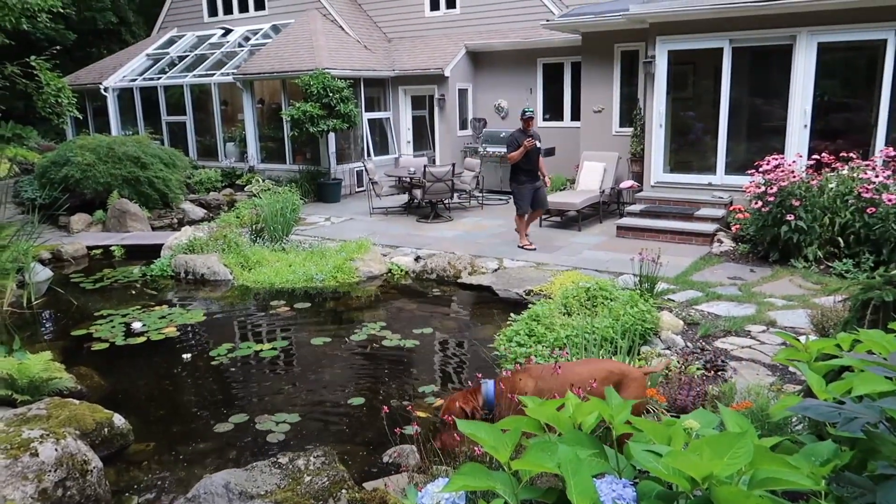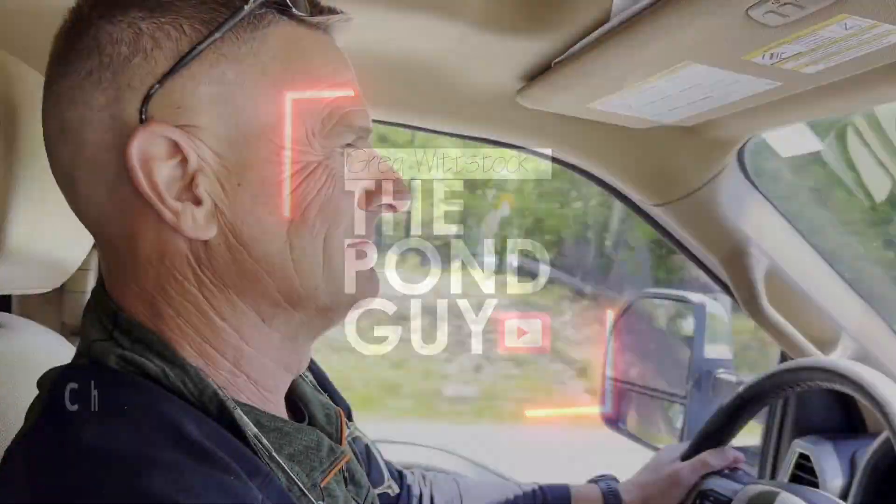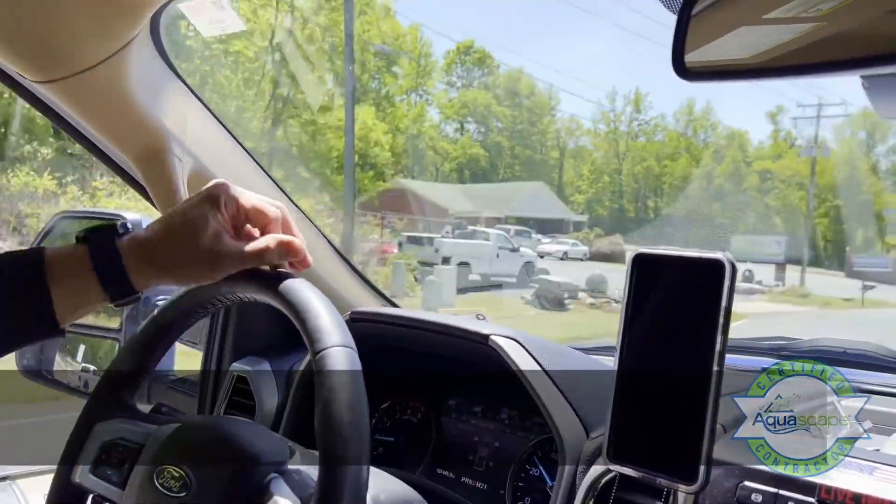Welcome to Living the Aquascape Lifestyle. So this is home — this is Virginia Water Gardens. We've been here for a little over 15 years.